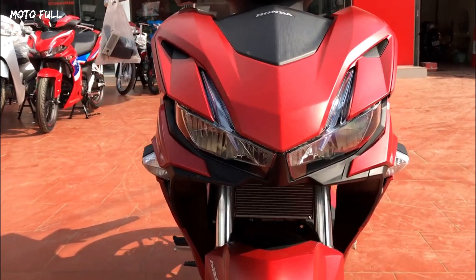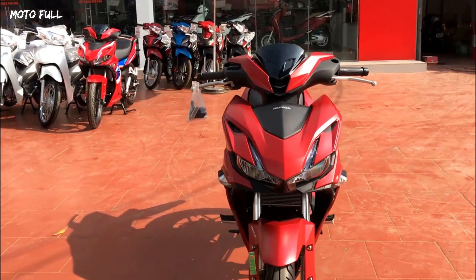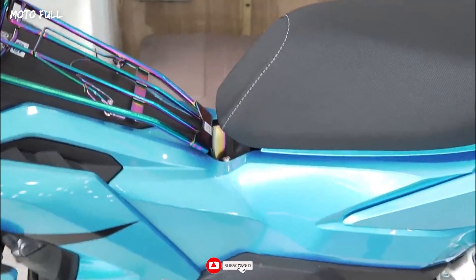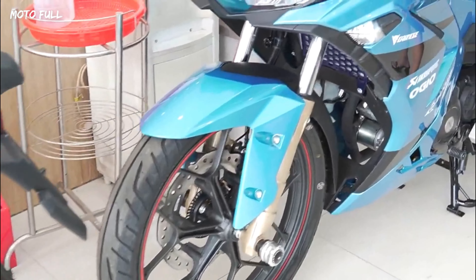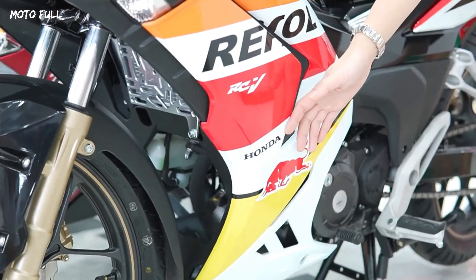In Asian countries like Vietnam, Malaysia, and the Philippines, underbone motorcycles are incredibly popular thanks to their versatility. In essence, these commuter machines combine the practicality of scooters with the performance of standard motorbikes. Nearly all major manufacturers have a variety of underbone motorcycles they sell in key Asian markets.